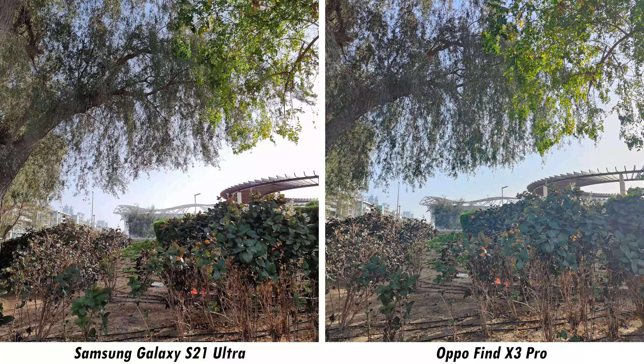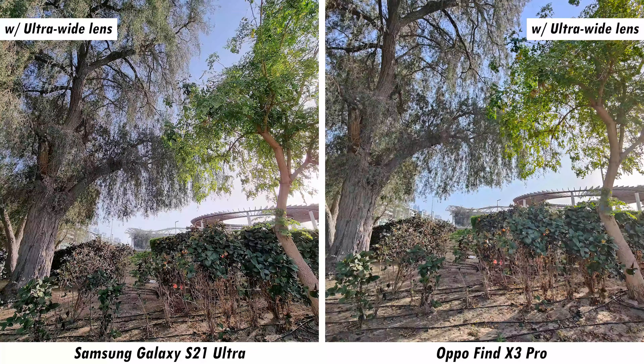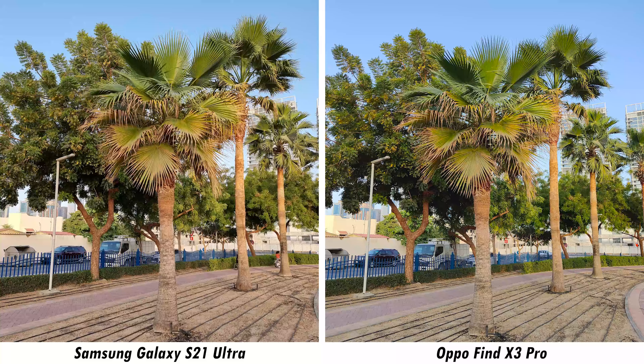I'm also going for a quick jog to see if that makes any difference when it comes to footage stabilization. I think that gives you a good insight as to how these front-facing cameras perform. Let's now move on to picture samples — both daytime and nighttime — to see the complete package and which phone does the overall better job.